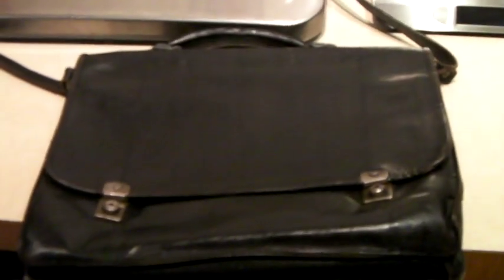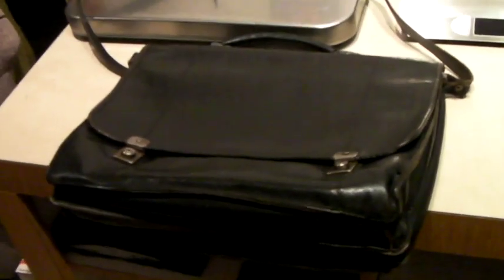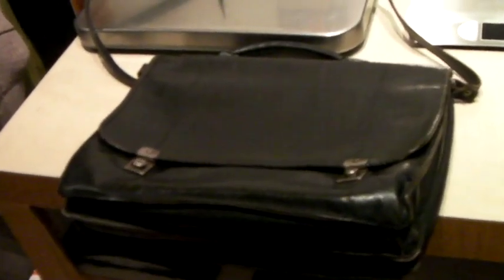Another black leather briefcase sold. It's a little beat up — no keys or anything — but it's still a sturdy bag with a shoulder strap and a zipper case on the inside. And it sold for $30.